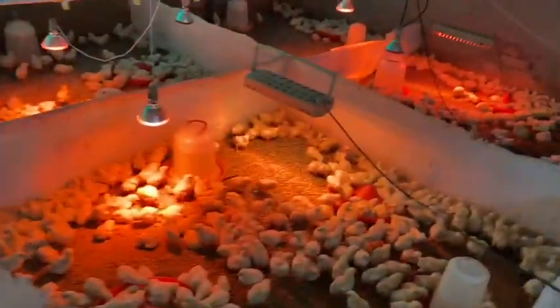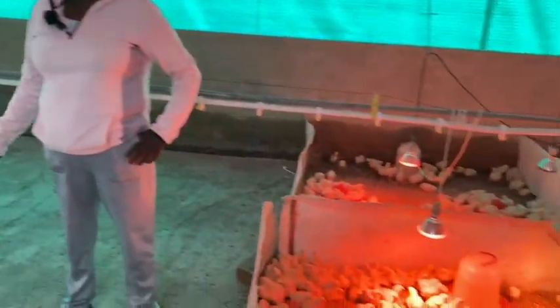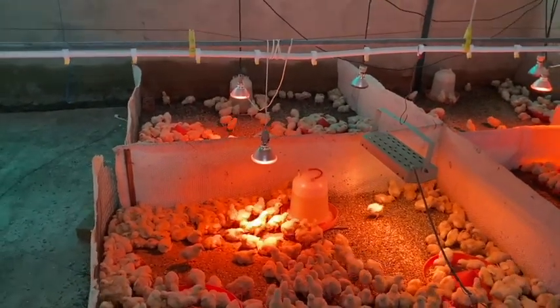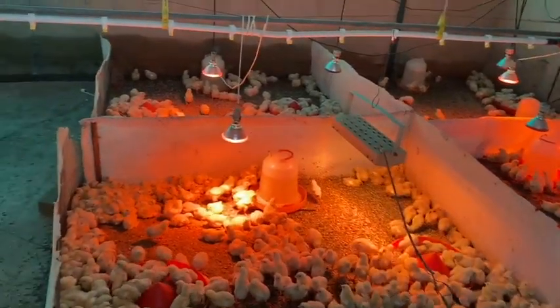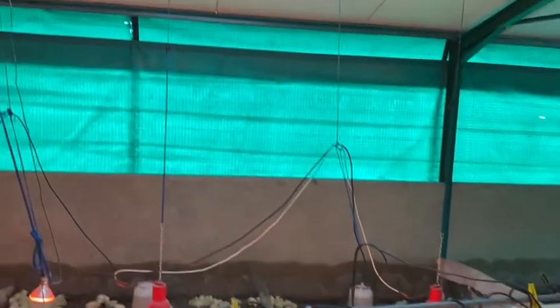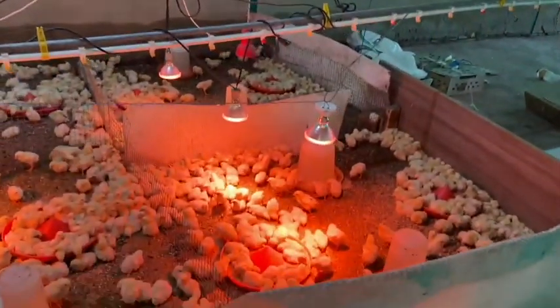This is the brooder. You can make it in your own place — a portion of your original chicken house. As long as like here you can see the curtains are closed, there is not too much air moving out — it is contained. But in two weeks' time we'll start opening these curtains and rolling them down because the chicks will need ventilation.